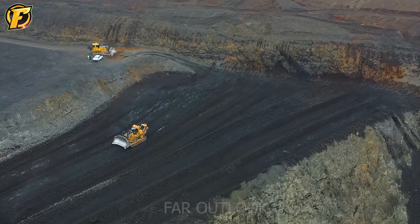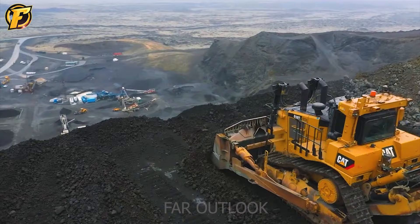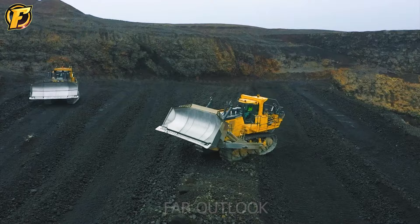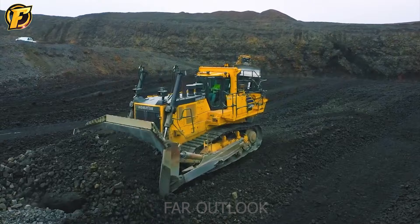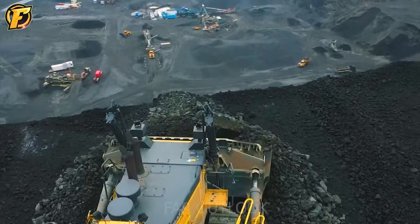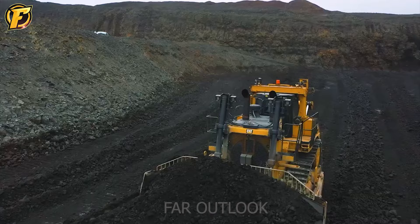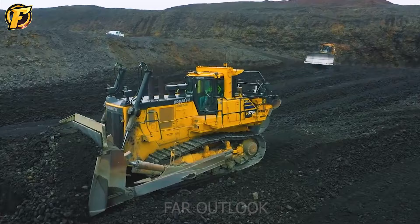The Komatsu D375 is equipped with a powerful engine and advanced control system, making it not only a conventional bulldozer but a symbol of technological advancement. The performance of the Komatsu D375 is amazing — its large operating weight and outstanding strength allow it to move and dig in harsh conditions while maintaining stable performance. Furthermore, the intelligent control system helps optimize operation, save energy and improve safety during work.